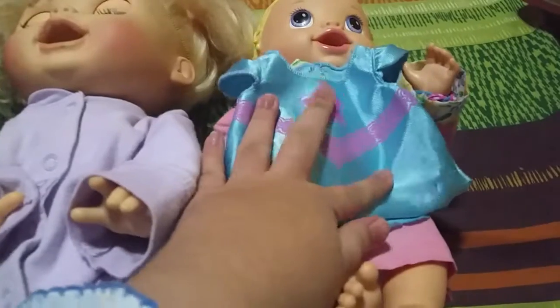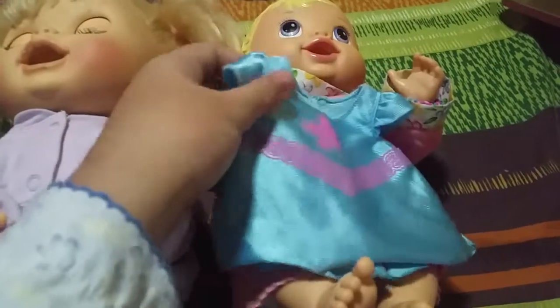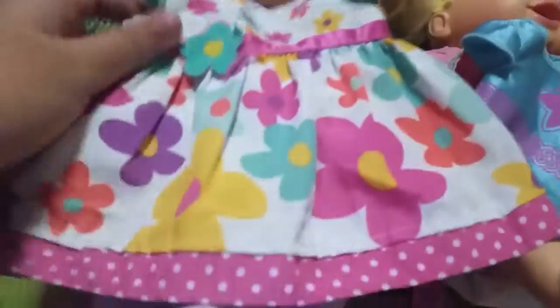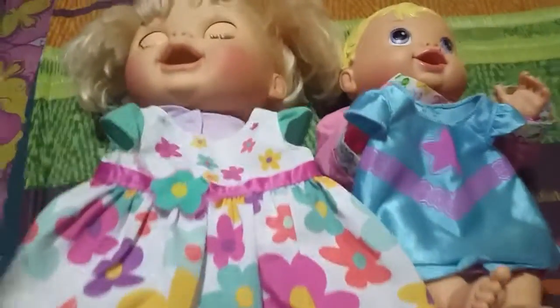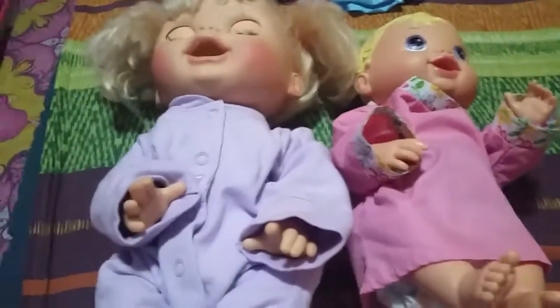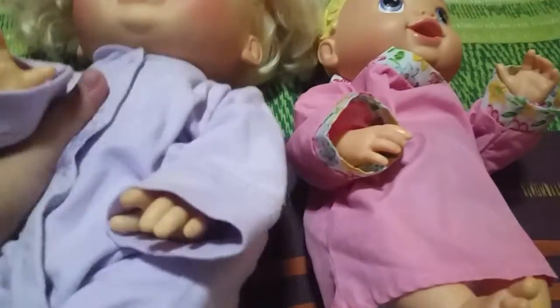So for Sierra, she will be wearing this dress. It looks super cute on her. And for Avery, she will be wearing her dress, her floral dress. And they're going to be so cute. Let's start with Sierra first and then we will go ahead with Avery later.